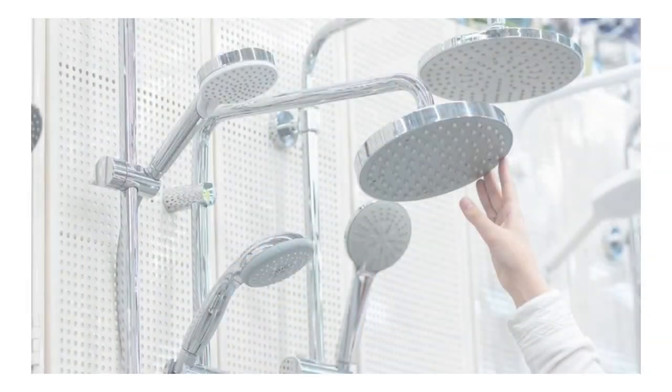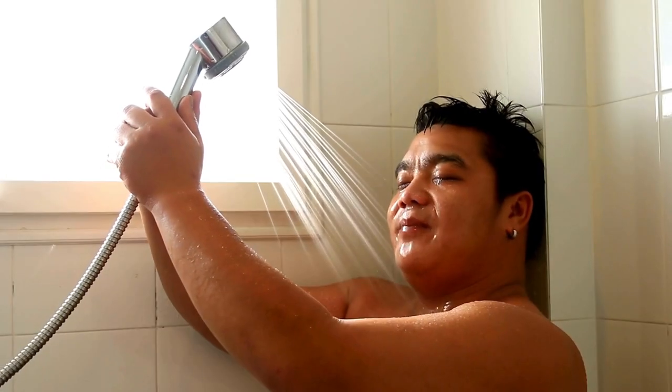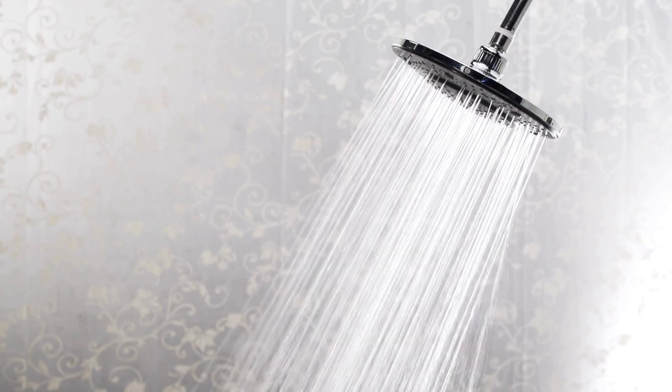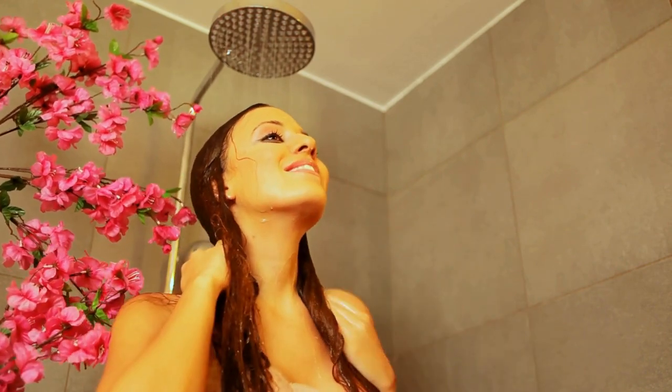Understanding your needs. When embarking on the journey of choosing the ideal showerhead, it's crucial to understand your unique preferences and requirements. Consider factors such as water pressure, spray patterns, and functionality. Whether you prefer a revitalizing massage or a gentle rainfall, knowing your preferences will guide you in the right direction.